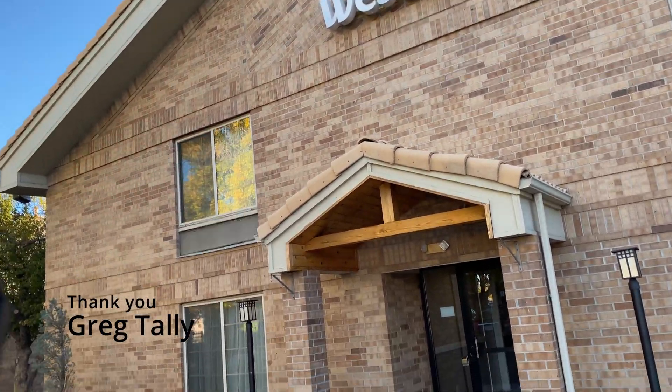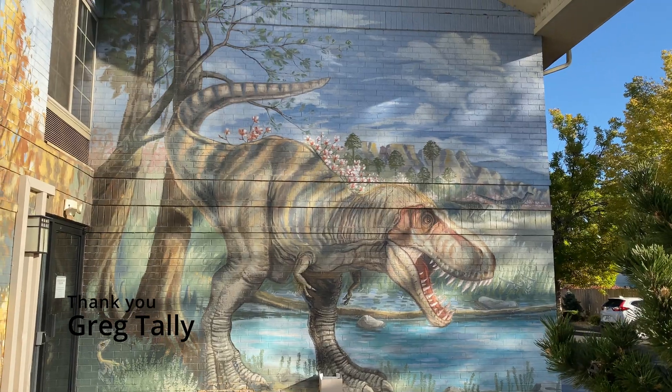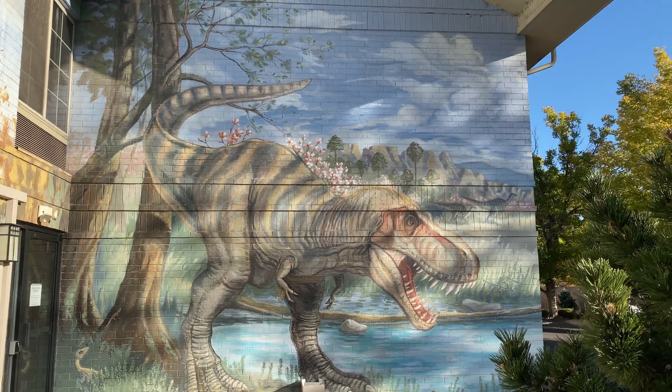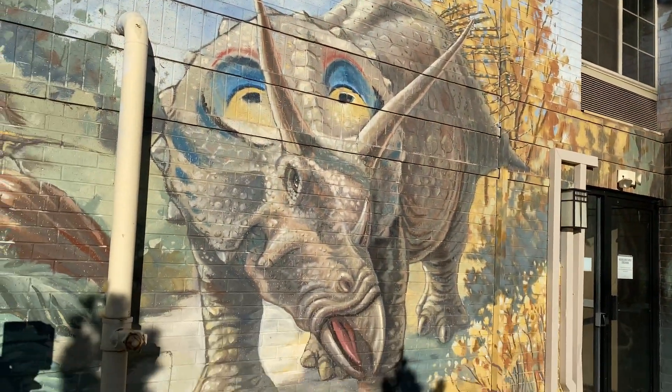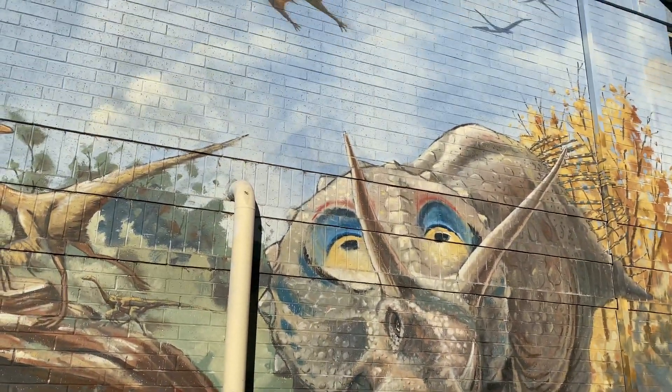I finally made it to the Dino Hotel in Denver. Isn't that cool? Huge, life-size murals of these gigantic dinosaurs on the outside of the hotel.